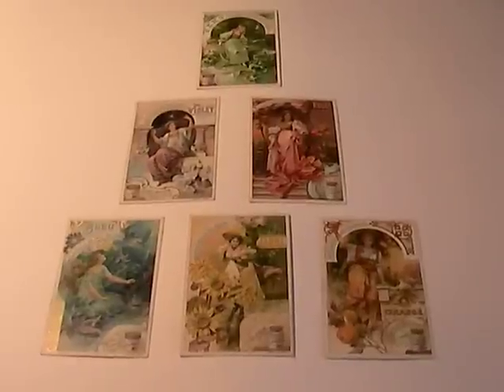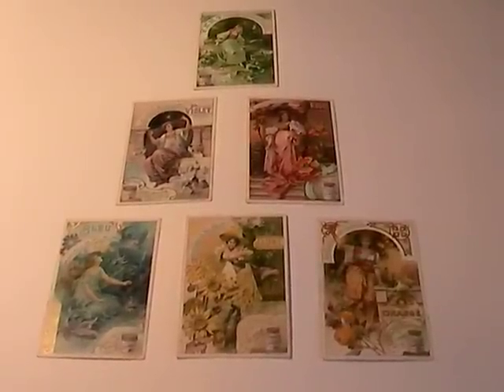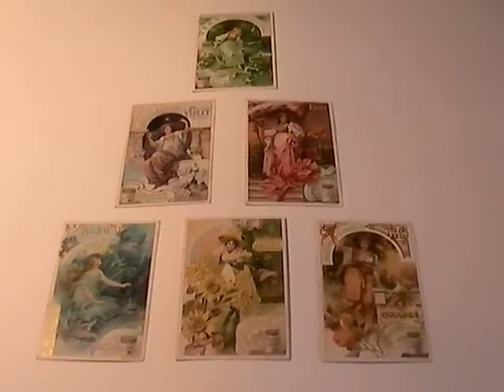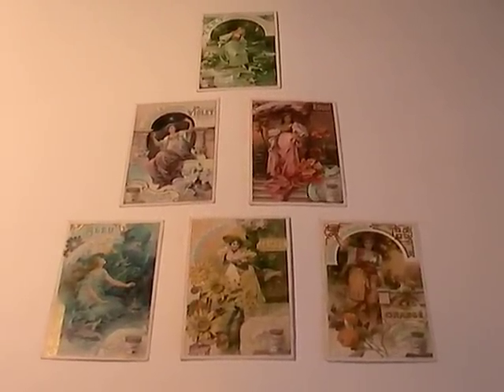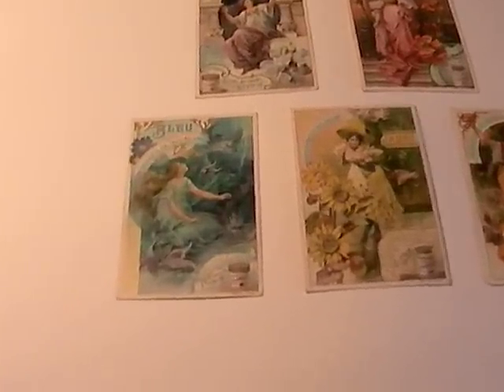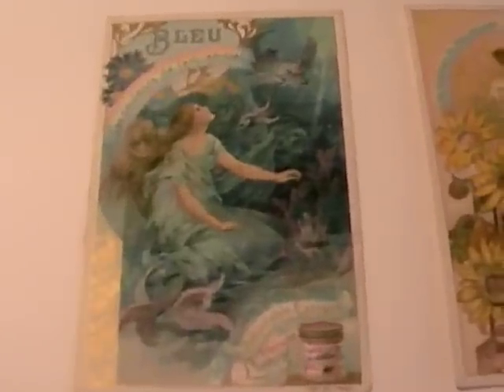The thing that sets the Liebig cards out from the rest is the fact that they cover so many different subjects, and the artwork on the early ones is truly outstanding. This is a set of cards here.